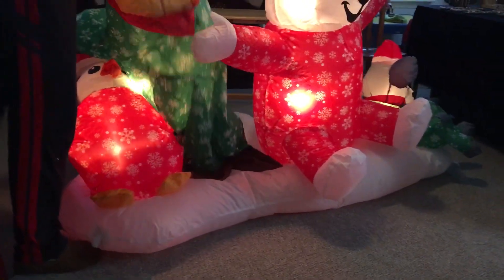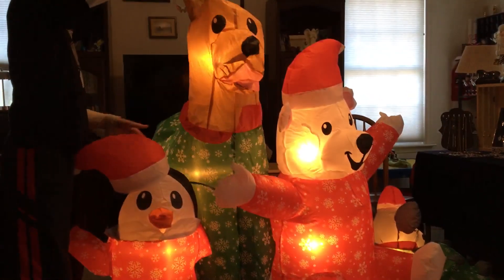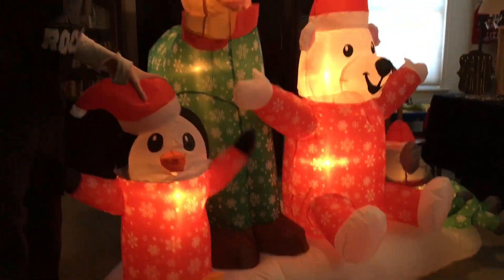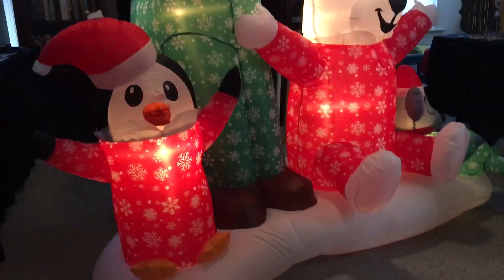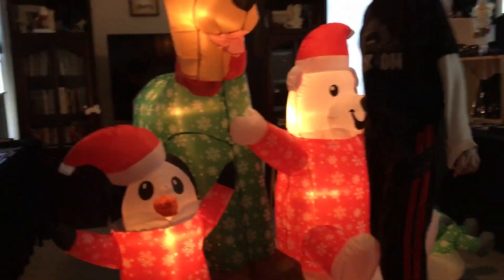Really cute. So now I have two Lowe's inflatables. On sale now for 50 bucks, if you can find it. Wow, that inflated really quick. This is tall actually — I'd say six feet.